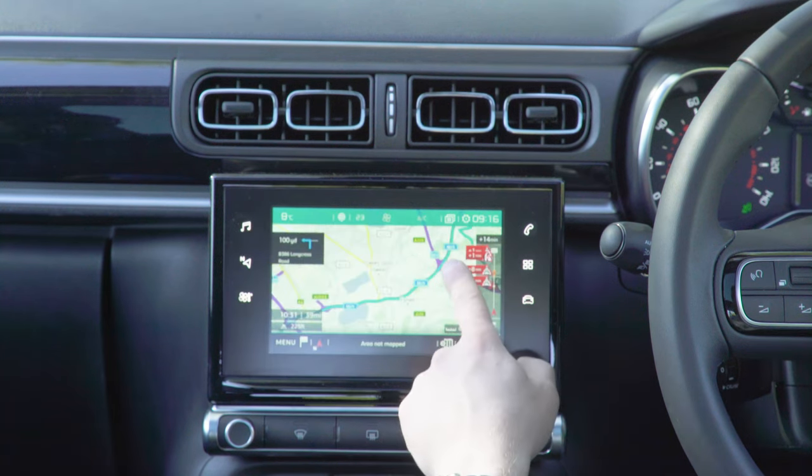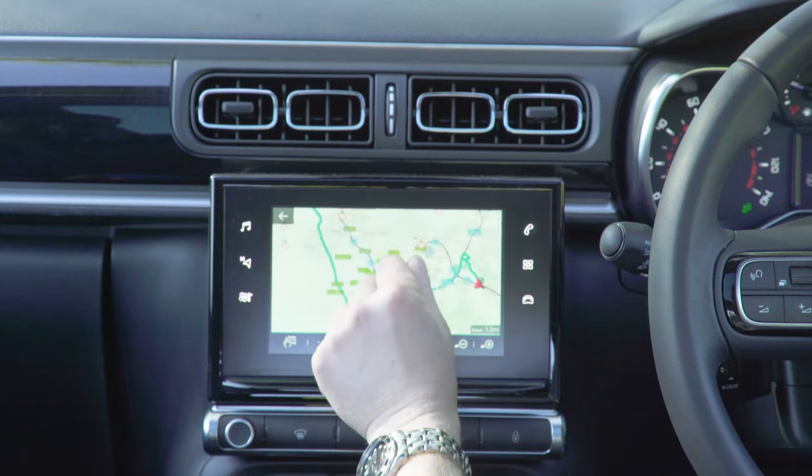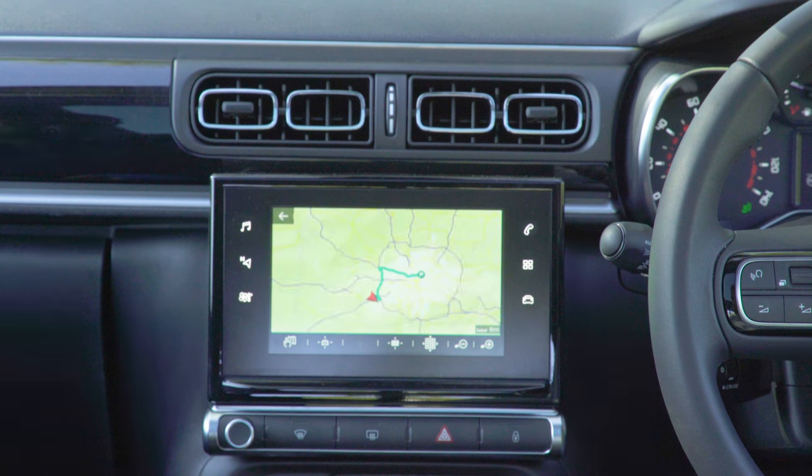Meanwhile, the icons used on the display are clear, it's just a shame the touchscreen itself isn't that responsive to your inputs. The mapping graphics are a little bit basic too, but they work well enough.